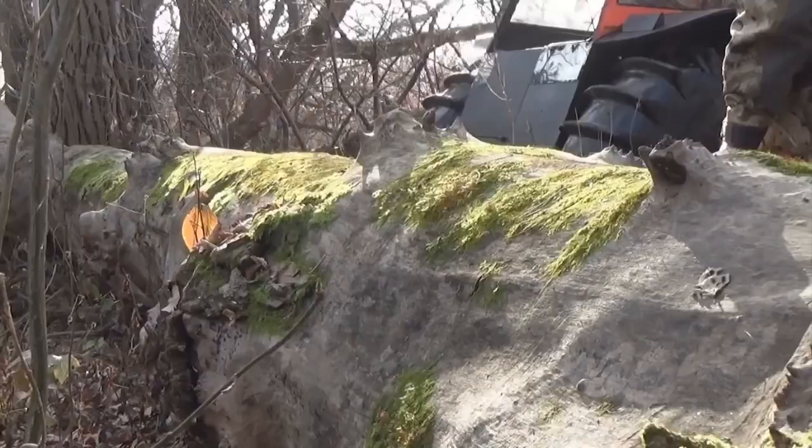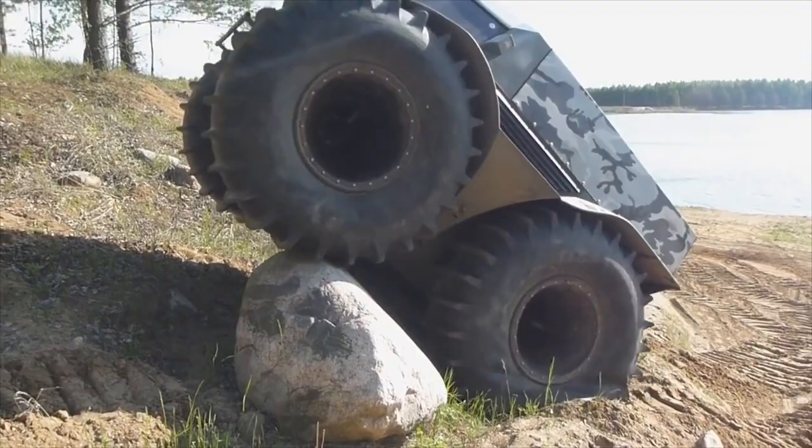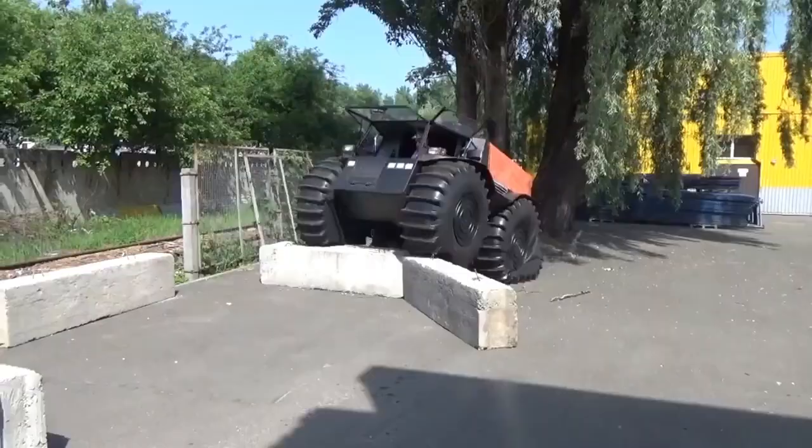The Sherp ATV has grip on any terrain and can float through water thanks to its 800-liter volume tires with a displacement capacity of over 7,000 pounds. In fact, because the Sherp ATV body is hermetically sealed, it will float even if the tires are completely deflated or the wheels fall off.